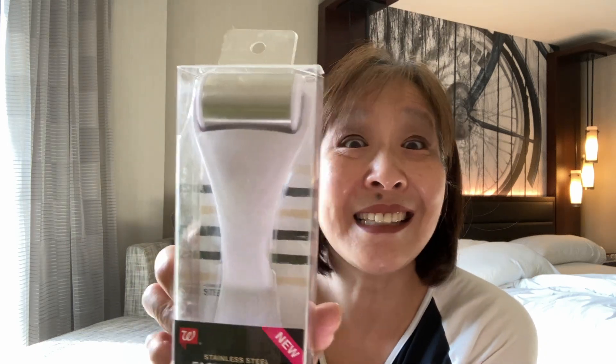My friend, it was from Walgreens. I spotted this stainless steel facial roller — it was on clearance for 75 cents. Yeah, you heard me, 75 cents! There were three on the shelf and I cleared the shelf. That's a nice gift to give to somebody, right? Because the regular price on this was $7.49. Walgreens clearance deals are sometimes just incredibly amazing.